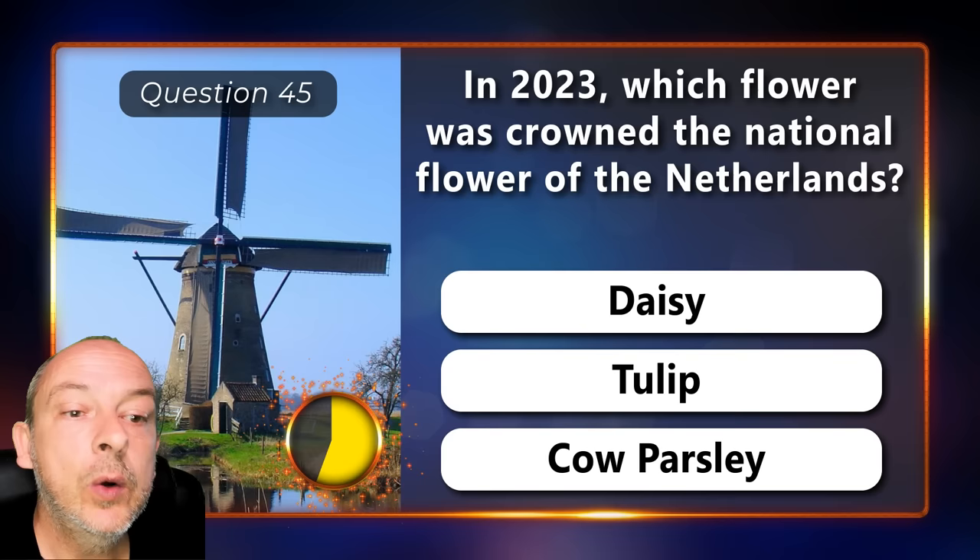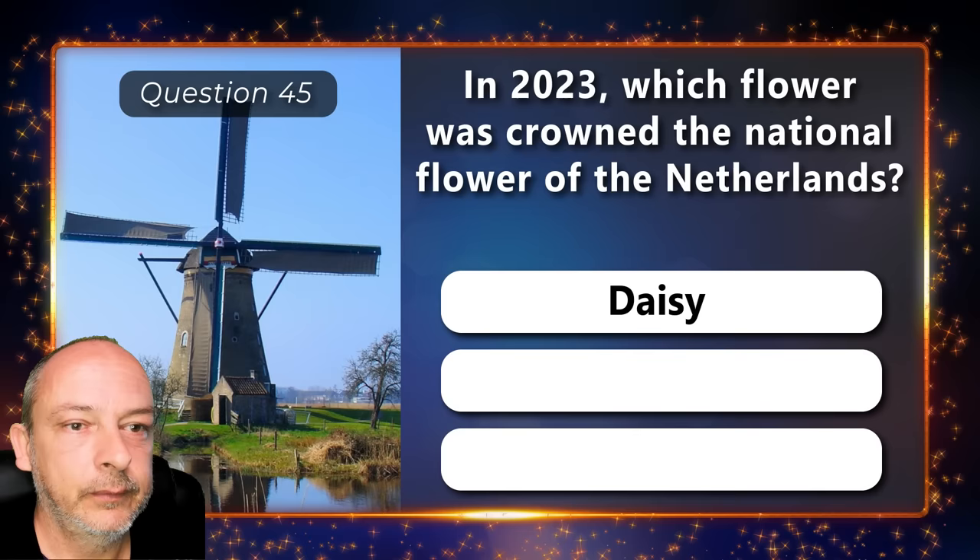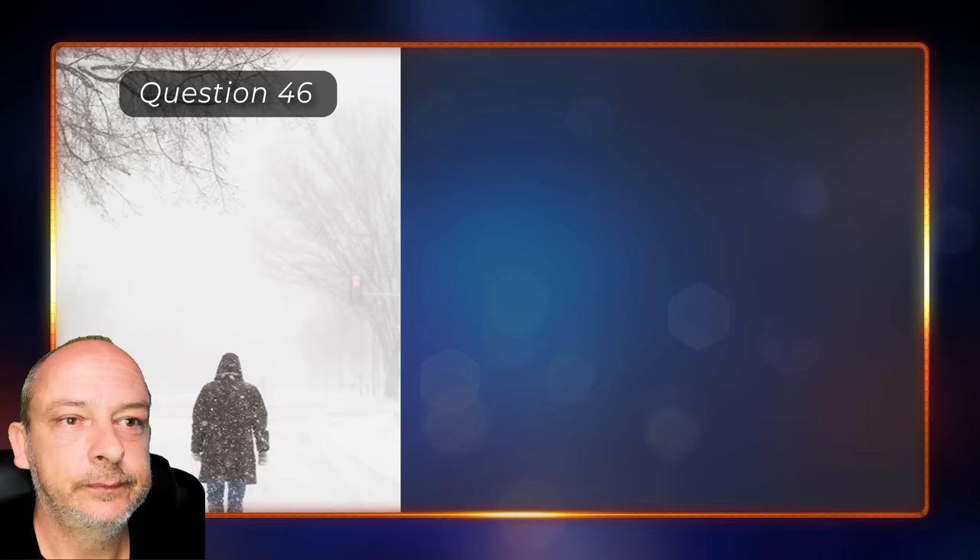In 2023, which flower was crowned the national flower of the Netherlands — the daisy, the tulip, or the cow parsley? The daisy — not the tulip.